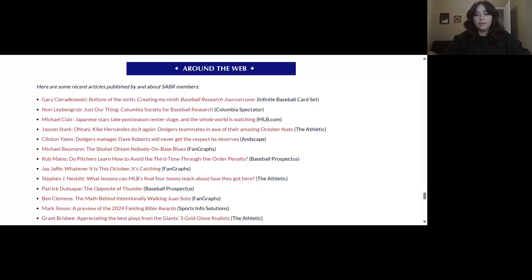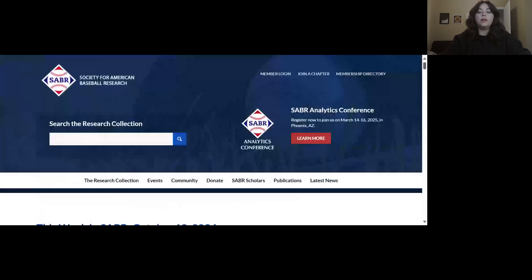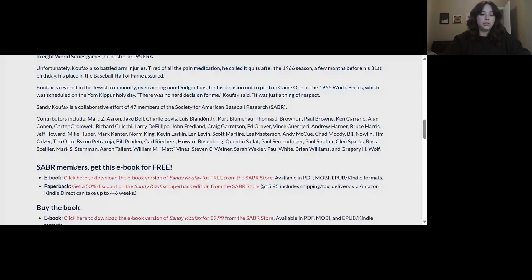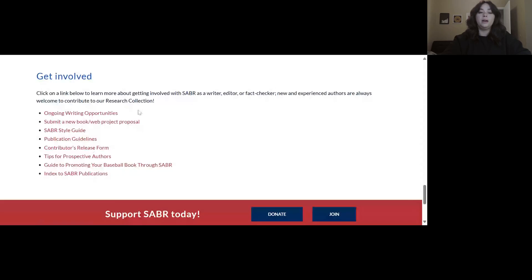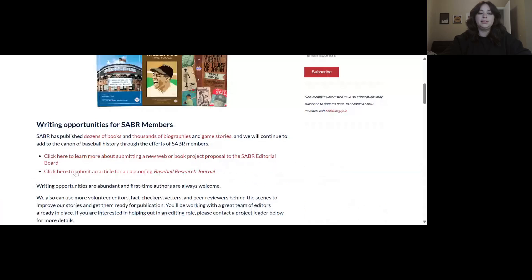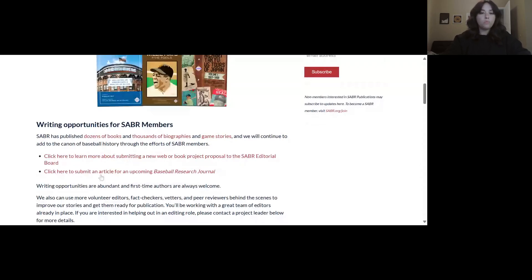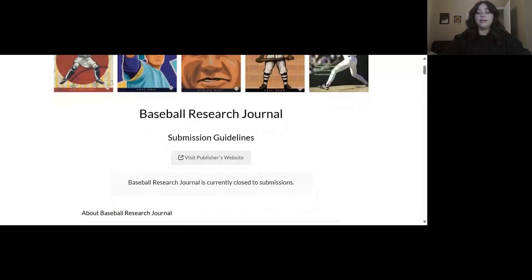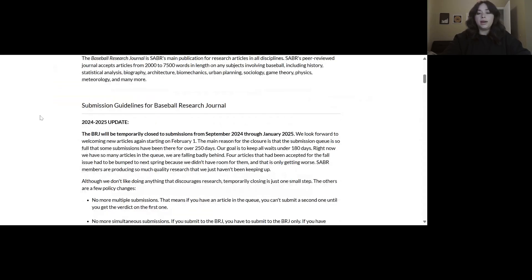If you'd like to include your work in the weekly newsletter, you can email the link to Jacob Pomerinke at jpomerinke@sabre.org. Another way to publish an article through SABRE is by submitting it for the next edition of the Baseball Research Journal. You can do so by clicking on Publications again, scrolling down to the Get Involved section, and clicking on Ongoing Writing Opportunities, then clicking on the bullet point that says 'click here to submit an article for an upcoming Baseball Research Journal.' The BRJ is our flagship publication — we put out two editions each year. You can also see guidelines and requirements, but please note that as of right now we are not accepting submissions through January 2025, so come back in February 2025 to upload your work.